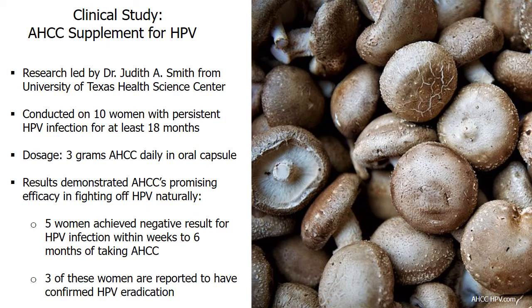According to research by the University of Texas Health Science Center, the dietary supplement AHCC appears to be promising for eradication of HPV. In this clinical study, 10 women with persistent HPV infection received 3 grams daily of AHCC on an empty stomach for up to 6 months. 5 out of the 10 participants achieved a negative result for HPV infection within weeks to months of taking AHCC.